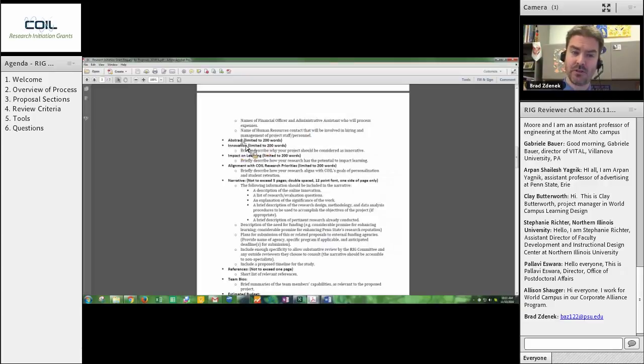The innovation statement is the laser-focused narrative of why is the thing you're building innovative. If there is one place that both reviewers and proposers have difficulty and confusion, it is in this. We will focus on the definition of innovation in a few minutes and talk about what's in this section. Innovation is one of the most critical and key components within this entire proposal. You'll see that right up front — a 200-word statement. There's also an impact on learning statement limited to 200 words, and an alignment with COIL's research priorities also limited to 200 words. What those research priorities are we'll get to in just a few minutes.